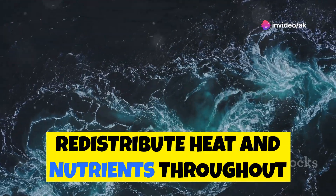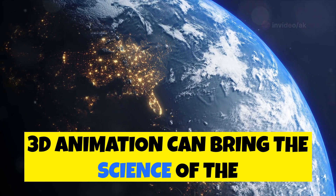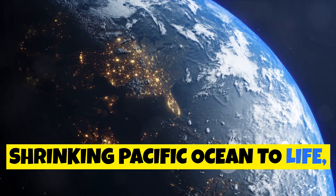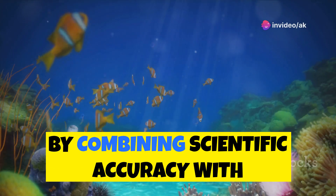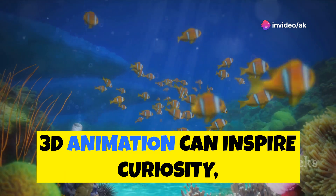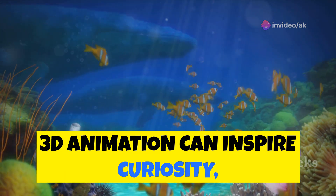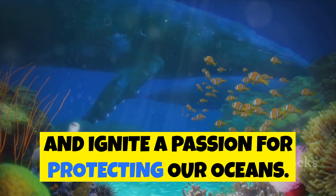Or picture an animation that depicts the intricate dance of ocean currents, swirling and shifting as they redistribute heat and nutrients throughout the Pacific basin. 3D animation can bring the science of the shrinking Pacific Ocean to life, making it more accessible and understandable for audiences of all ages. By combining scientific accuracy with captivating visuals, 3D animation can inspire curiosity, foster a deeper understanding of our planet, and ignite a passion for protecting our oceans.